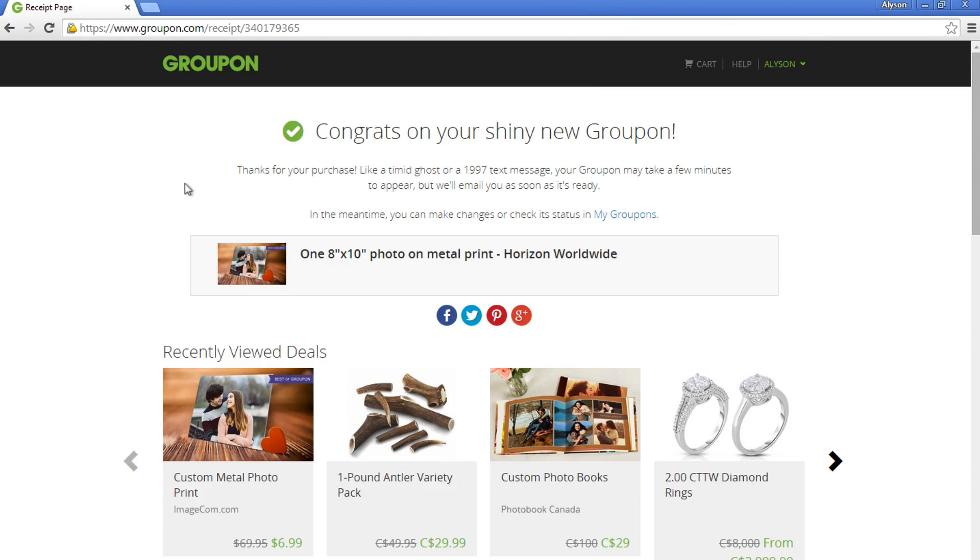Congratulations! You've now purchased a Groupon. You'll receive an email confirmation of your order within a few moments. To redeem your Groupon, however, you'll have to check its status in 'My Groupons.' Check out our tutorial on redeeming a Groupon voucher for more information.